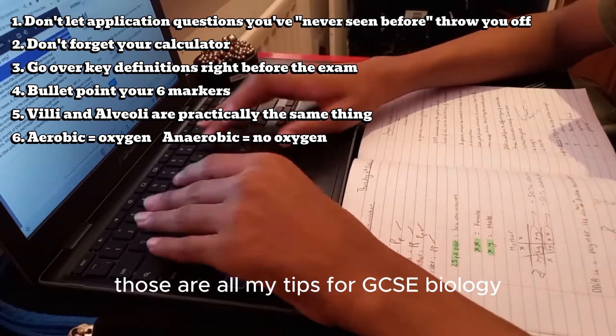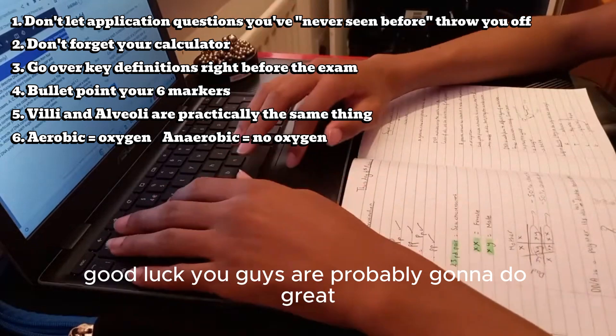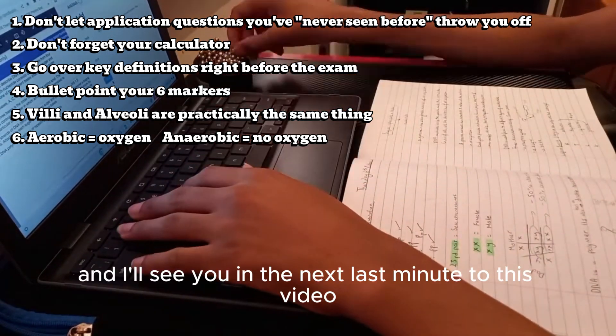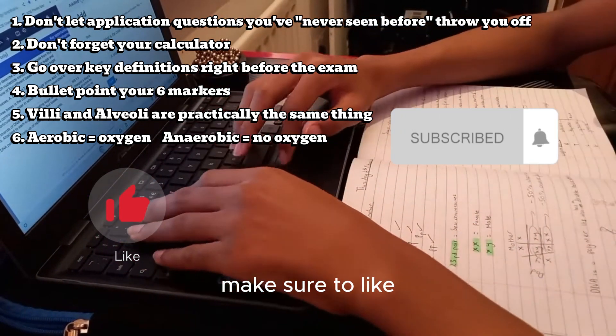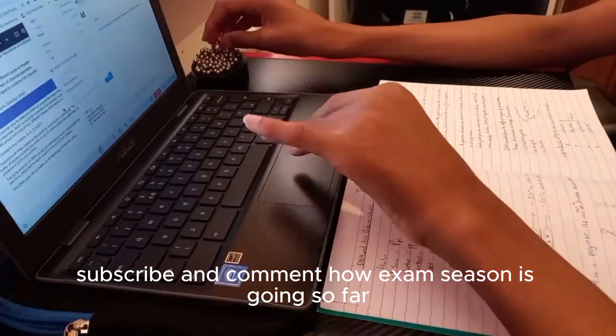Those are all my tips for GCSE biology. Good luck — you guys are probably going to do great, and I'll see you in the next last-minute tips video. Make sure to like, subscribe, and comment how exam season is going so far. Goodbye.